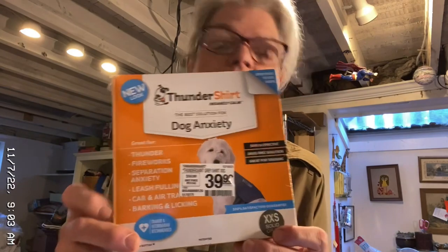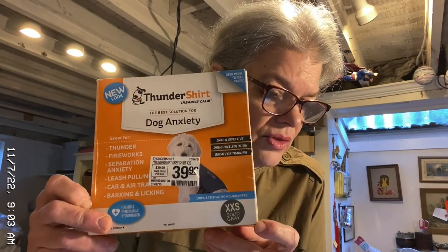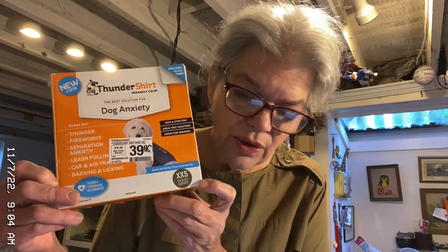And another thing from that: the ThunderShirt Anti-Dog Anxiety Jacket, size extra extra small, under 7 pounds, Heather Gray. Sold it for $16, and made $9 on that.